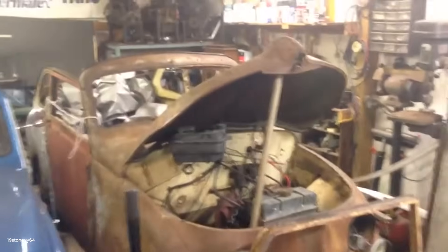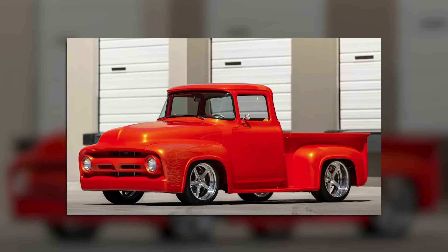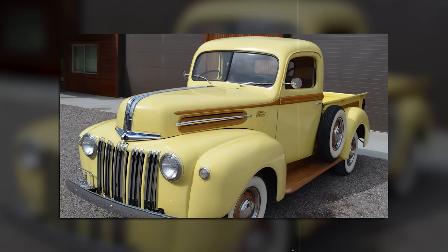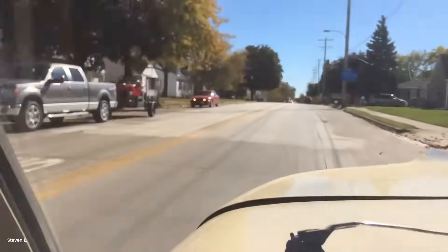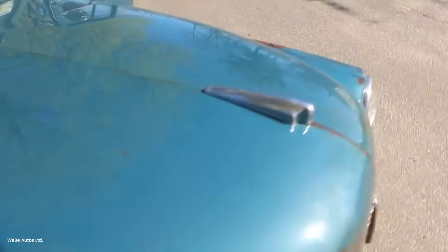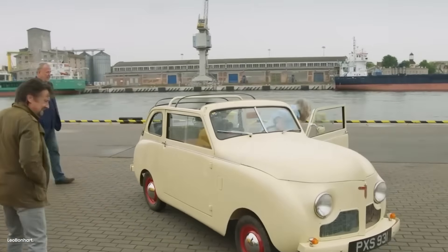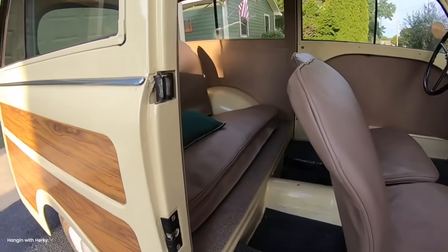That 1,000-pound payload rating meant the truck could haul 87 percent of its own weight — the entire vehicle weighed just 1,150 pounds empty. A 1947 Ford F1 weighed 3,100 pounds and was rated for 1,500 pounds payload — just 48 percent of its weight. The Crosley's strength-to-weight ratio was nearly double. This wasn't an accident. Crosley's engineers used aircraft construction techniques. The frame was lightweight but rigid steel tubing. Body panels were thin-gauge steel formed for strength rather than thickness. Every component was analyzed for weight reduction. Even the seats were aircraft-style — tubular frames with canvas covers instead of heavy springs and padding.